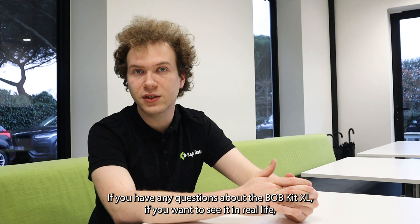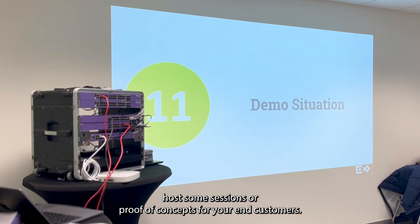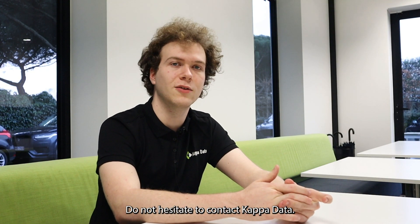If you have any questions about the Bobkit XL, if you want to see it in real life, host some sessions or proof of concepts for your end customers, do not hesitate to contact Capadata.